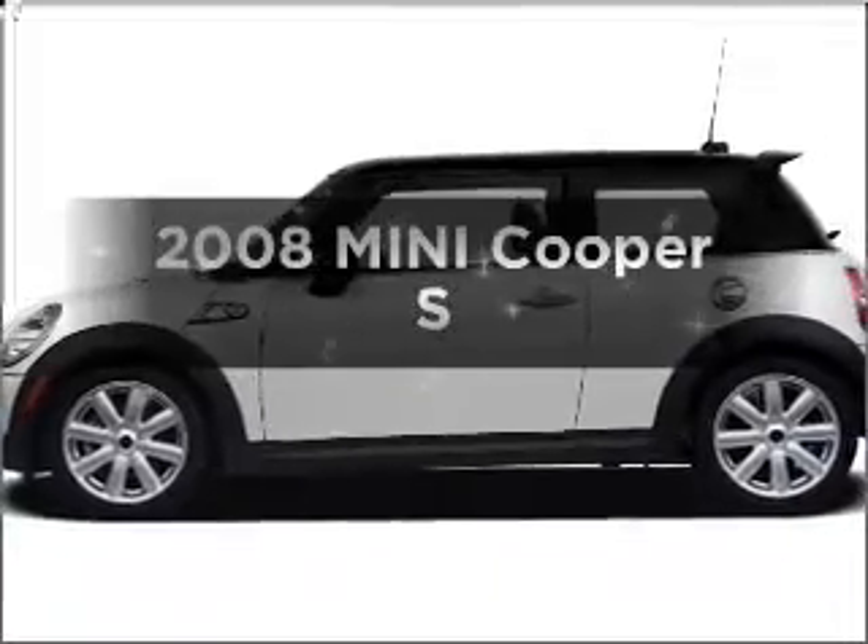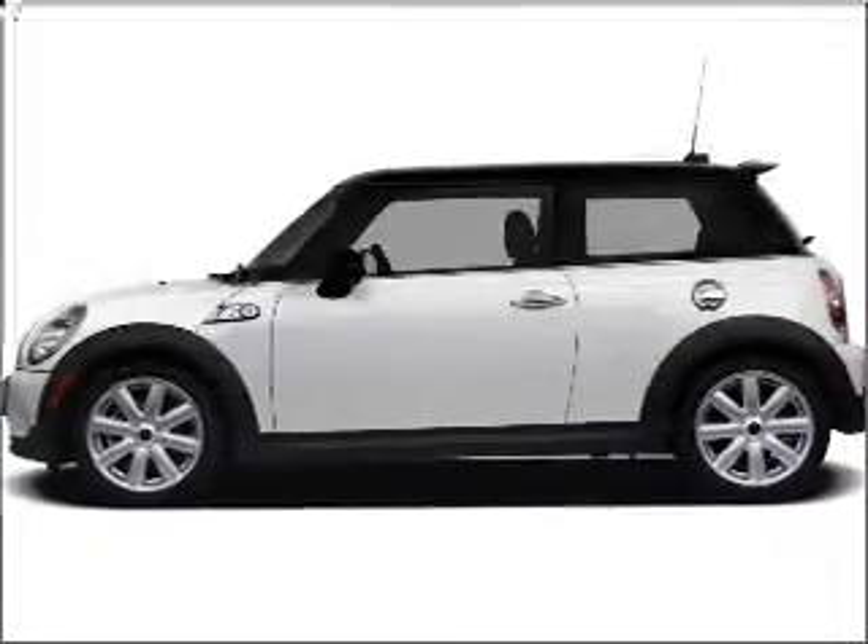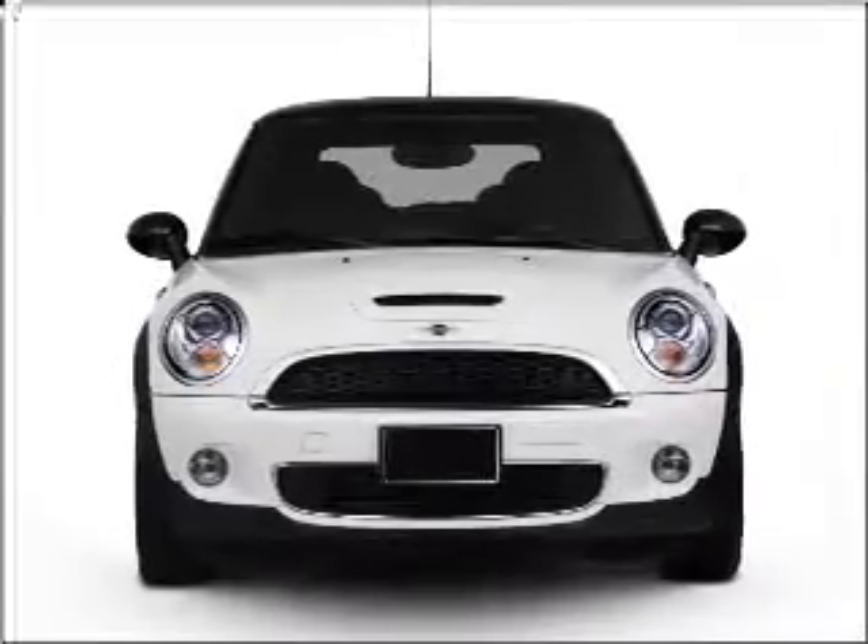Presenting the 2008 Mini Cooper. If you're looking for an automobile with great attributes, look no further.